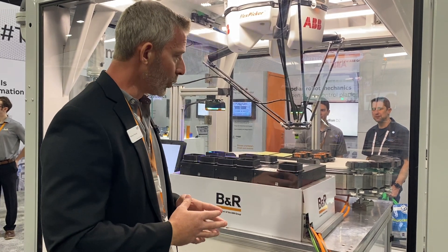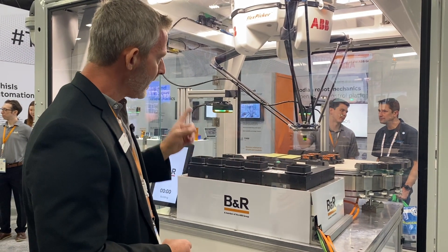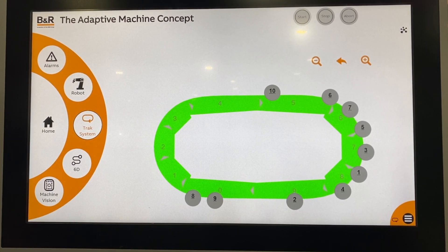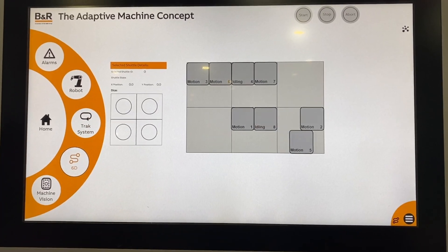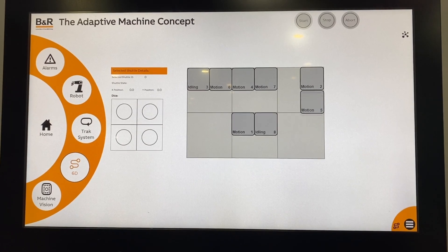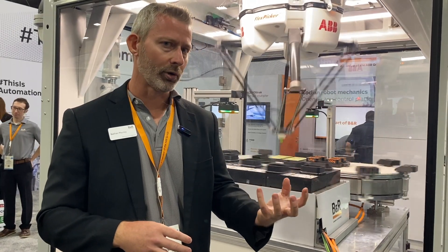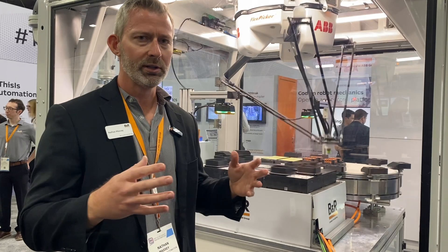We have one controller because we have a very integrated system. There's one controller that's controlling the ACAPOS track, the 6D, all of the shuttles, and the three vision systems we have on here. Those are not separate controllers that have to communicate with each other and might have lag between them — it's one controller, one communication throughout the entire system. It's naturally very high performance and high speed, because you don't have multiple systems adding lag, delay, and jitter. It also means service and maintenance is much easier, because there's one controller to connect to for diagnostic data or updates, as opposed to connecting to multiple systems.